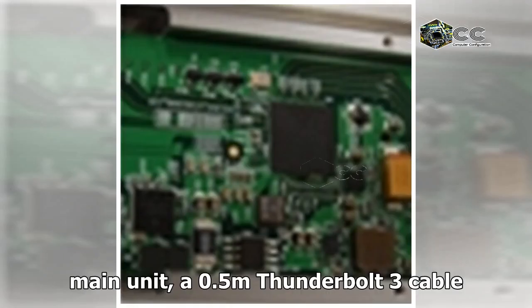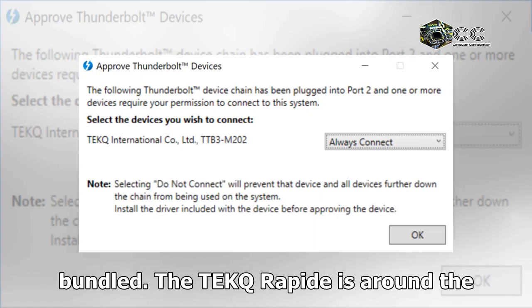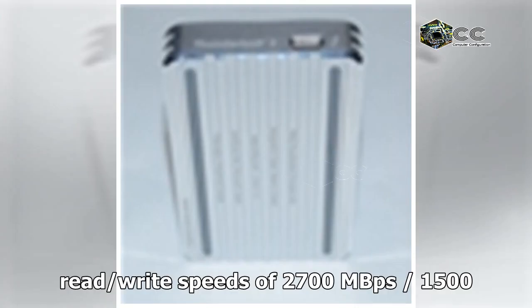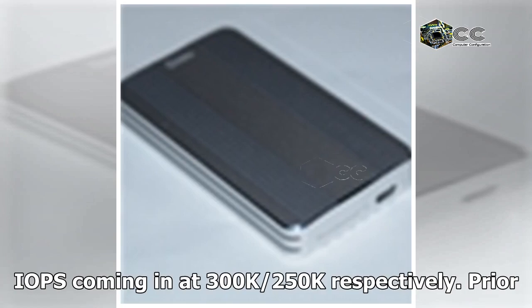In addition to the main unit, a half-meter Thunderbolt 3 cable certified for 40 Gbps operation is also bundled. The Tech Rapid is around the size of a credit card and weighs 135 grams. With Tech's own internal SSD solution, read/write speeds of 2700 MB/s and 1500 MB/s are claimed, with random read/write IOPS coming in at 300K and 250K respectively.